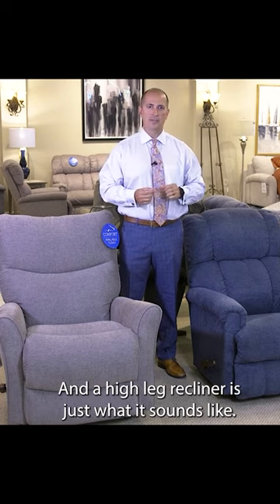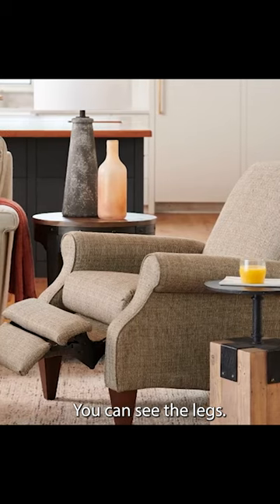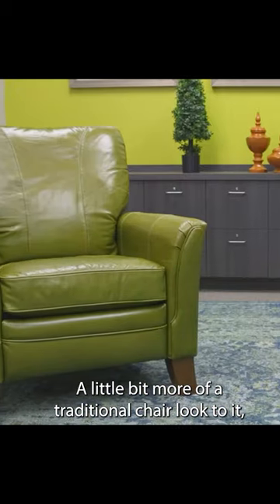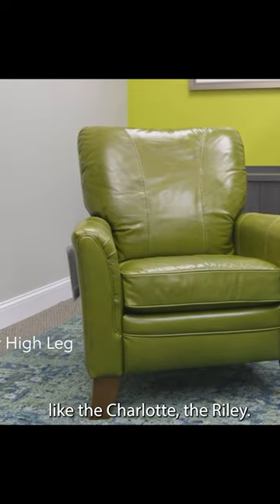You'll find high leg recliners, and a high leg recliner is just what it sounds like — you can see the legs. They have a little bit more of a traditional chair look, and also have that narrow width, like the Charlotte and the Raleigh.